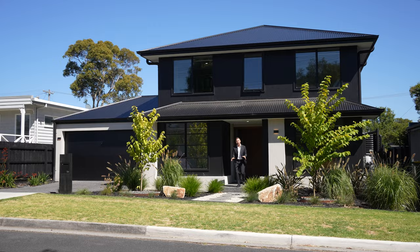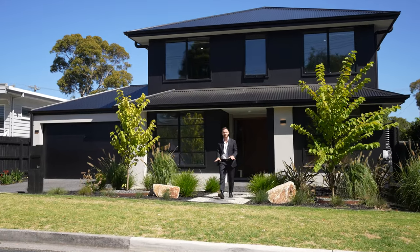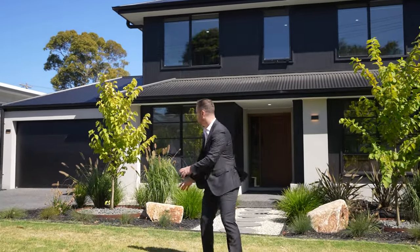G'day, Lloyd Hillard, your area specialist, and we're here in beautiful Dromana, arguably one of my favourite spots down here on the beautiful Mornington Peninsula. And welcome to 56 Collier Street, right here in the heart of Dromana. This beautiful standalone residence is simply as good as it gets.